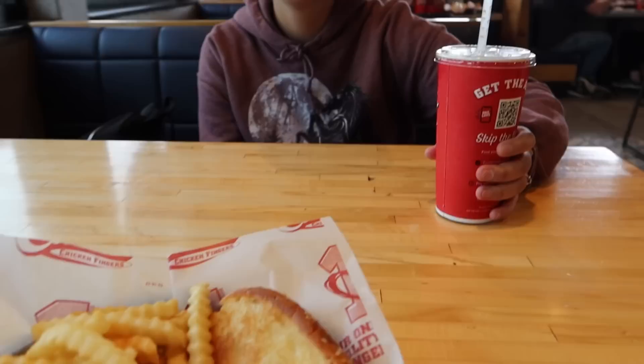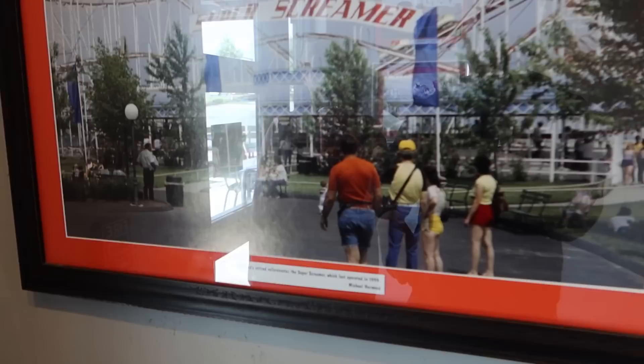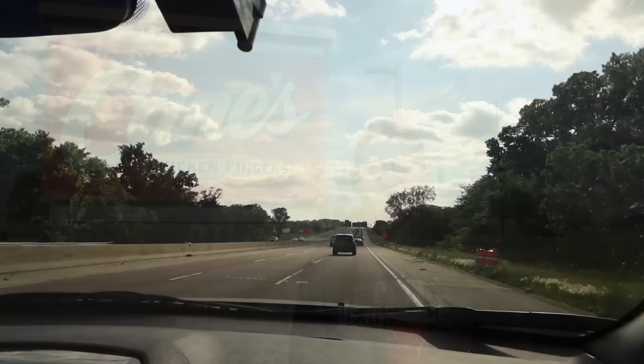Here we are at Raising Cane's — famous chicken fingers. $9 for a combo including a drink. Charlotte's grabbing something later. You get the chicken fingers, the crinkle-cut fries, and a piece of bread. That was absolutely delicious! At the entrance to Raising Cane's, they've got some old coaster pictures — a Benchelon's retired coaster, the Super Screamer, which opened in 1999. And over here you've got Tornado, which debuted in 1978. Raising Cane's — a restaurant specialising in chicken fingers. We need that back home! For like $9, that's about £7 for a meal. Really enjoyed it.